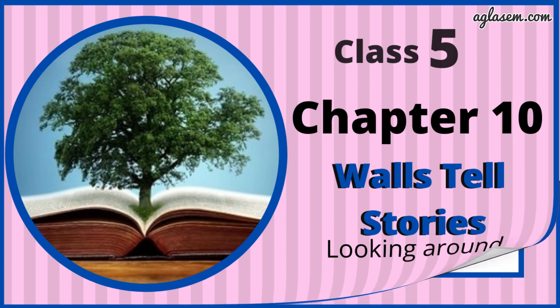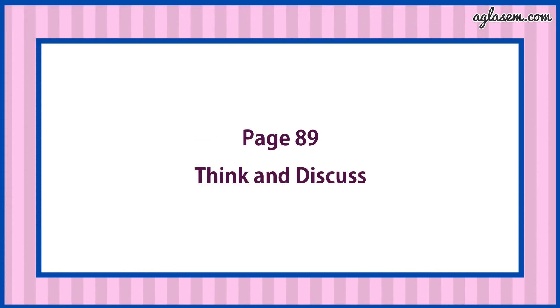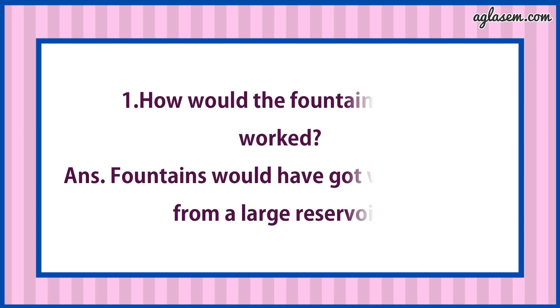Let's discuss questions and answers. Turn to page number 89, Think and Discuss. Question number 1 says: How would the fountains have worked?